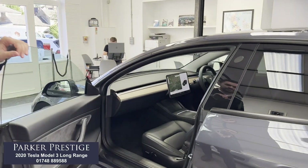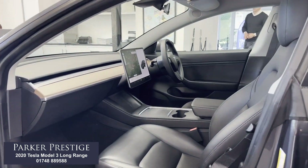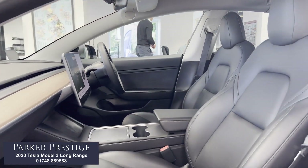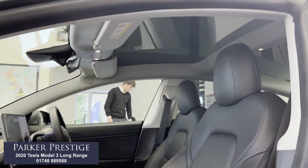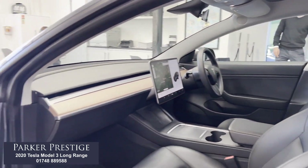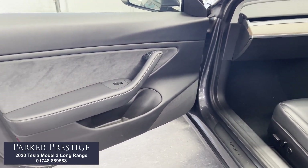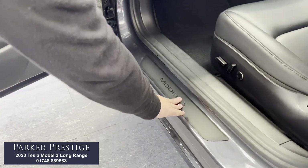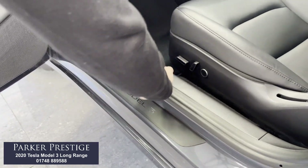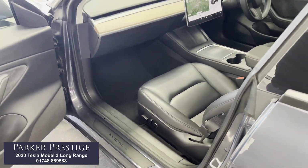A look at the passenger seat before we pop around to the driver's side — excellent condition all around. The black leather is in fantastic condition in the front. On the door cards, we've got split Alcantara and leather with a contrast stitch, which looks really nice and again the condition is fantastic. There's a Model 3 badge down on the door sills, and the front seats are fully electric, which I'll show you when I get to the driver's side.